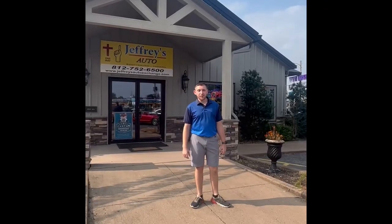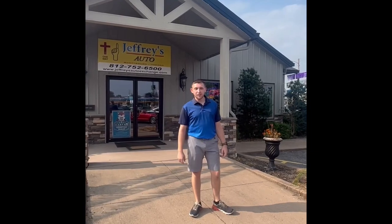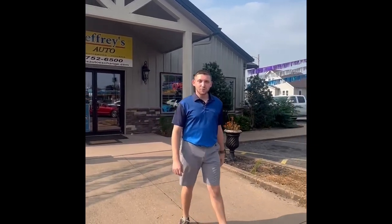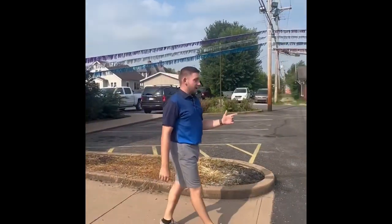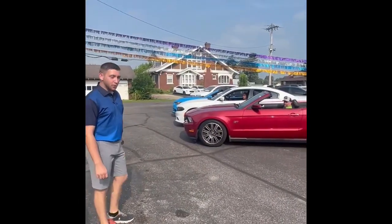This is Josh at Jeffries Auto. We're here in beautiful Scottsburg, Indiana — we've got the flag flying. I've got a special lineup just for you. Today, we lined up two Mustangs and a Dodge Charger. We've got red, white, and blue.